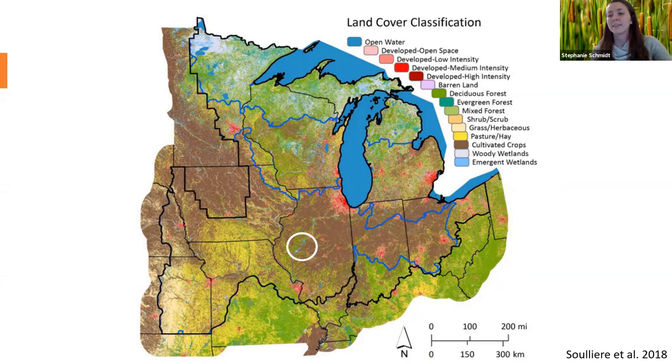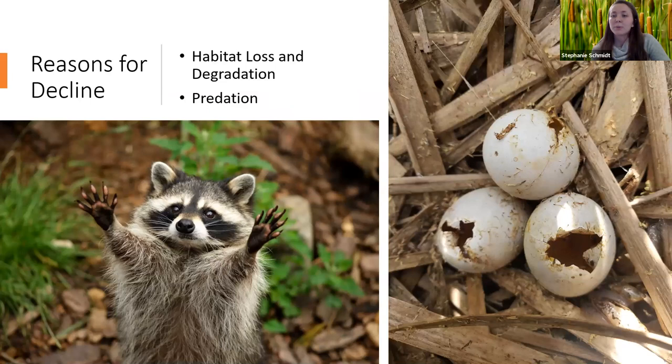Another reason for marsh bird declines is predation. Predation accounts for around 70% of reproductive losses in all bird species, so it's important to study here with our vulnerable marsh bird species because reproductive losses have long-term population-level effects. Studies have also found that habitat loss, degradation, and fragmentation are leading to increases in predation risk. It appears that these habitat-level effects may be the root cause of marsh bird declines, causing other effects to spiral out of control.